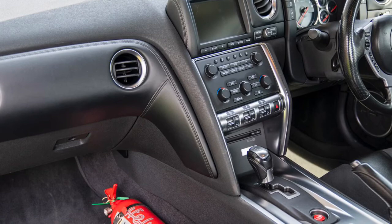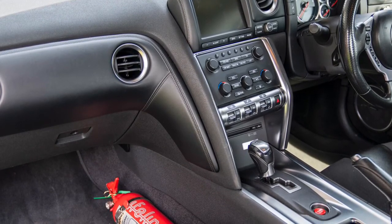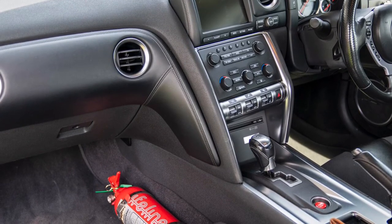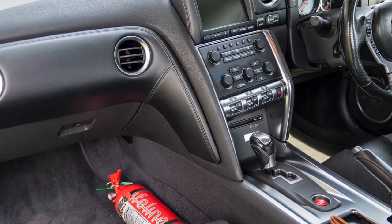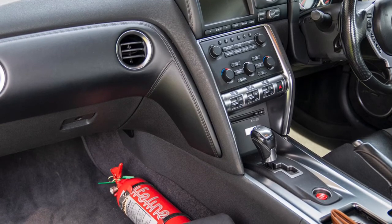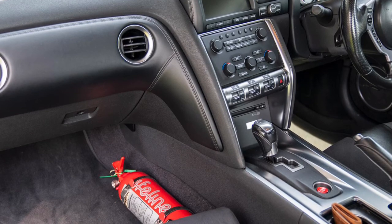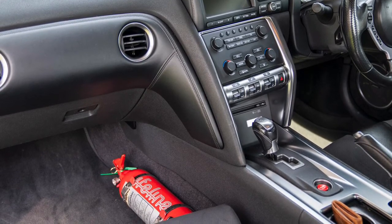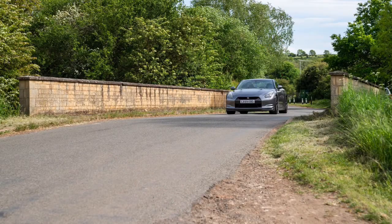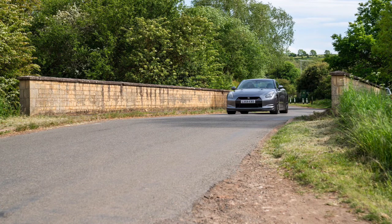On cold starts, watch for blue smoke. Turbocharged vehicles can have leaks in the turbos or engine, so if there is any blue smoke on cold start, walk away — it could be a turbo or engine issue and it's a big gamble. Position yourself behind the vehicle when it starts, then go and check that it's happy to select gears when cold.